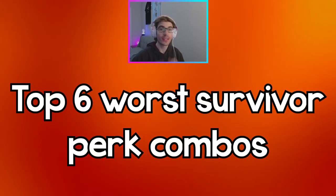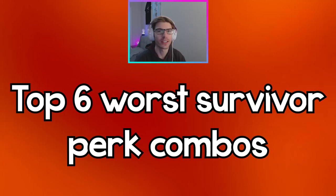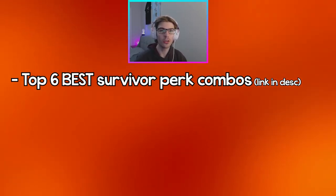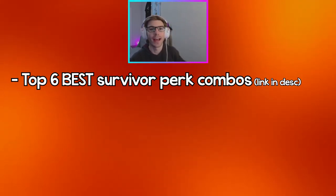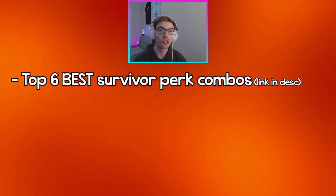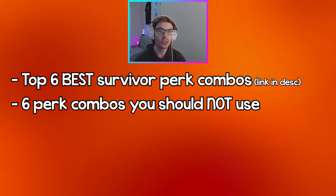What's going on guys, Sharpshot here, hope you guys are having a great day. Today's video I'll be going over six survivor perk combos that you should not be using together in DBD. I made a video on the top six best survivor perk combos — there's a link in the description or click the top right card — but in today's video I'll be showing you the opposite: six perk combos you shouldn't use together.